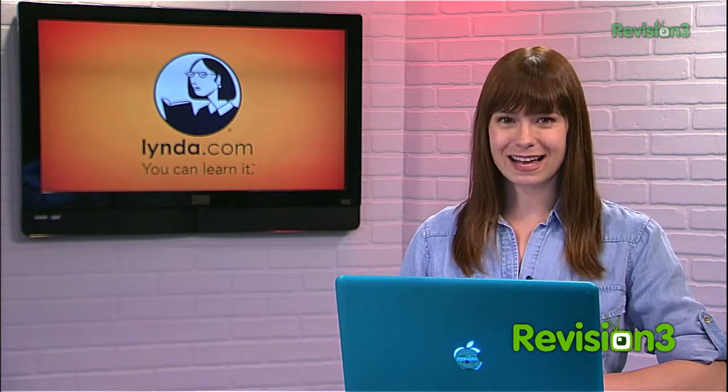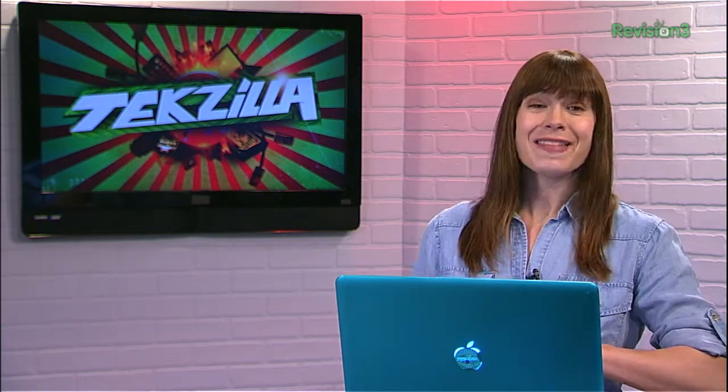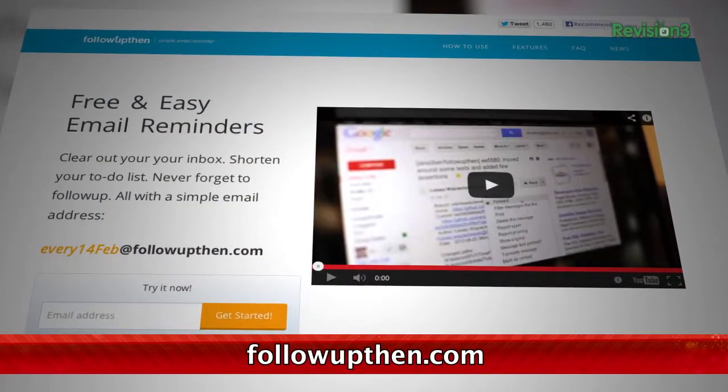Today's Texas Little Daily is brought to you by Lynda.com. Welcome to Texas Little Daily, I'm Veronica Belmont. One of my biggest problems with email is prioritizing, especially when I have a bunch of emails that need to be answered eventually, just not right now. That's where followupthen.com comes into play.